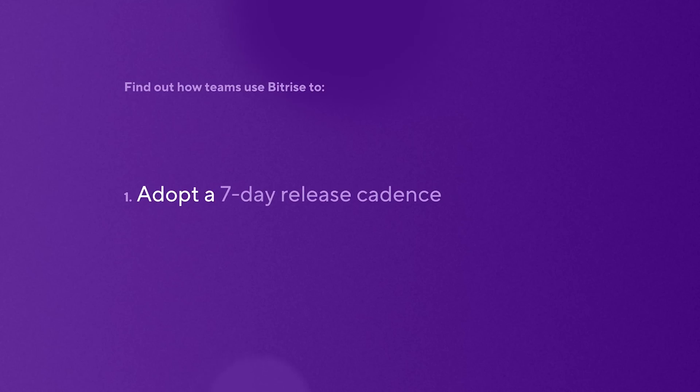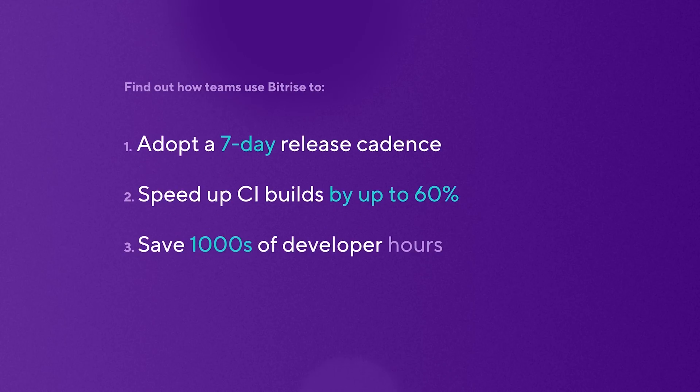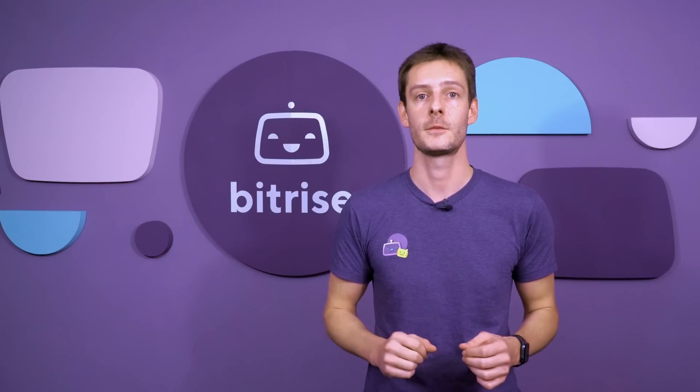I'll tell you how teams use Bitrise to adopt a 7-day release cadence, speed up their CI builds by up to 60%, save thousands of developer hours and recover from bad releases as fast as possible.